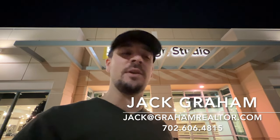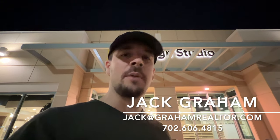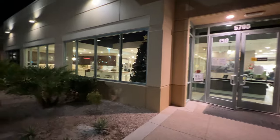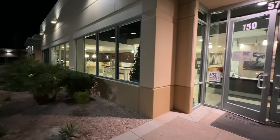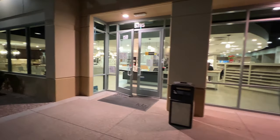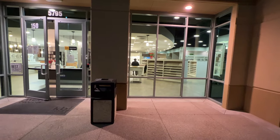Ladies and gentlemen, welcome back to the channel. This is Jack Graham with Simply Vegas, and today I'm going to show you the design center for KB Homes. I'm going to try to break down the options they offer and the pricing — everything you need to know to be prepared for your design center appointment if you're building a new home with KB.